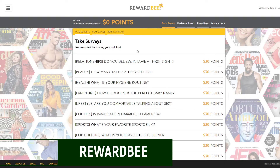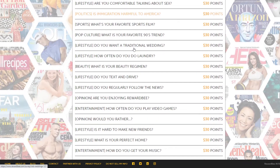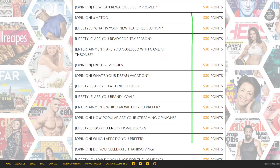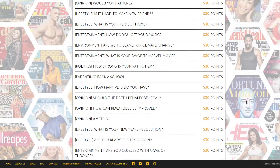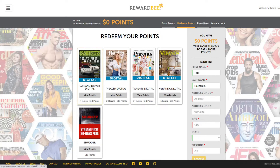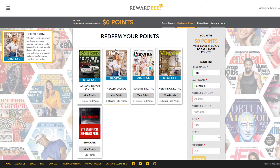Another one that works like the previous two is called RewardBee. You take surveys, earn points, and it's a never-ending list of surveys — very easy to get $30 in points. When it comes time to redeem, go to the redeem points section and you'll get a list of magazines to choose from. They don't have as many magazines as the other sites but they do update on occasion. Health is 20 issues for $10 in points, Parents is $10 in points, and so forth — so you could get three magazines by doing one survey. It's digital, but if you don't mind reading on your tablet, this is a great free option.